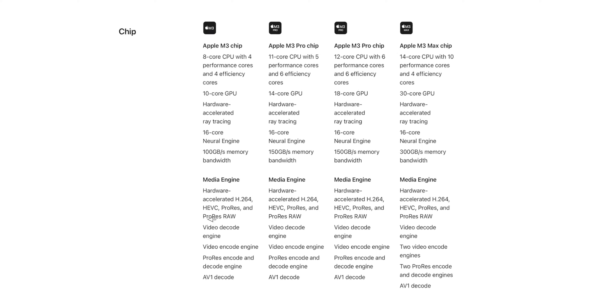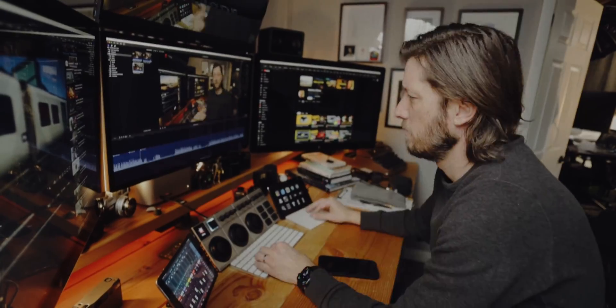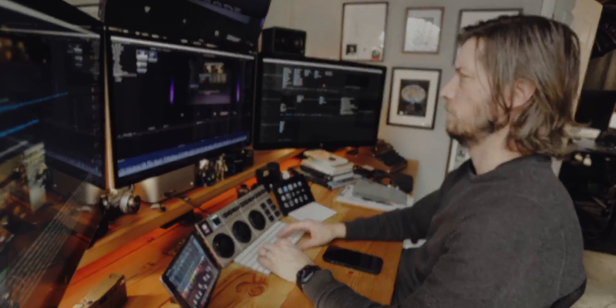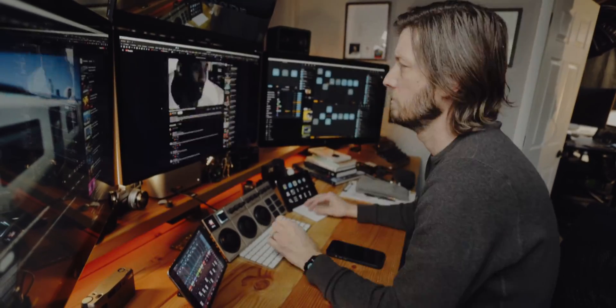The 14-inch MacBook Pro also has an AV1 decode engine — the Air does not. If you're a video professional or content creator thinking about live streaming for yourself or your clients, this feature is really important. I'll put some links in the description to resources where you can learn more about the AV1 decode engine.